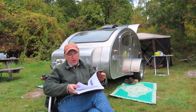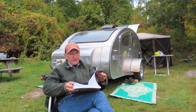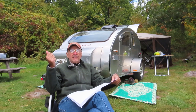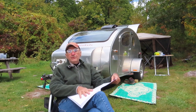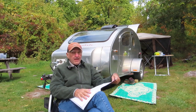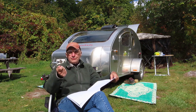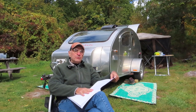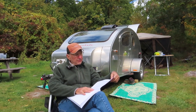He talks about the cost. He estimated he spent about $4,000 on his teardrop trailer. Now that probably excludes tools, and he has some experience, but the whole purpose of this book is to give you guidelines to avoid mistakes, and that saves a bucket of money. If you have some woodworking experience and a small shop, you can save a lot of money building the trailer yourself.